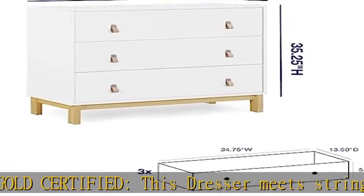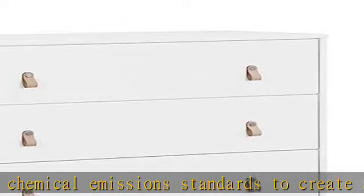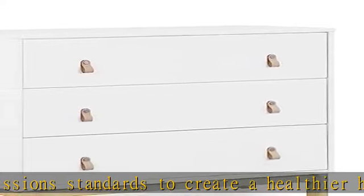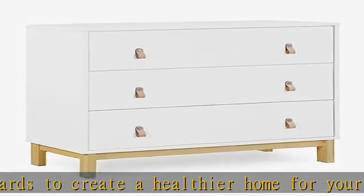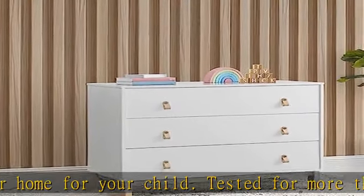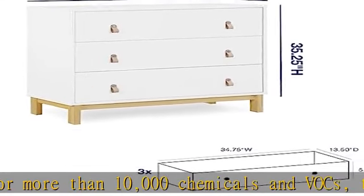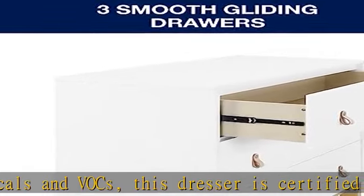Assembled size: 38.25" W x 19.25" D x 35.25" H. Interior drawer size: 34.75" W x 13.50" D x 5.75" H. Easy assembly. Coordinating items: this dresser coordinates with other items in the Baby Gap collection, available in Bianca White/Natural, Navy/Natural, and Ebony/Natural.